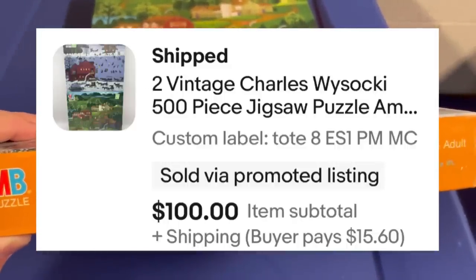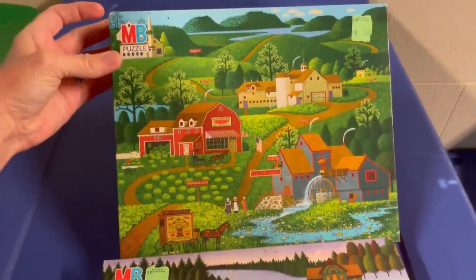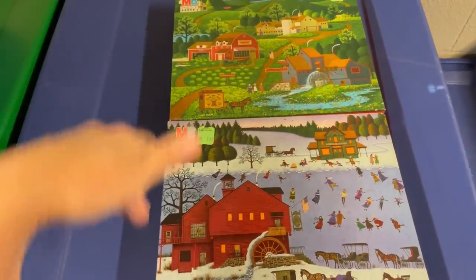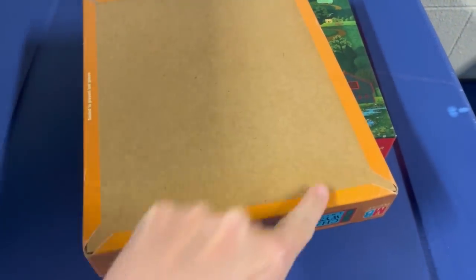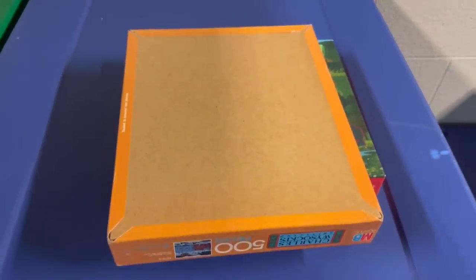These are Charles Wysocki's Americana Puzzles — one, two — $50 each, $100. I listed them as a lot. I figured that I could be more competitive if they were listed together, and that ended up working out for me. These are sealed puzzles.